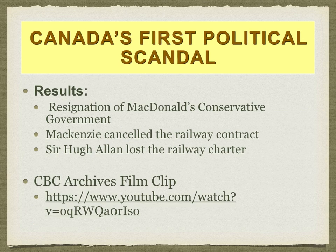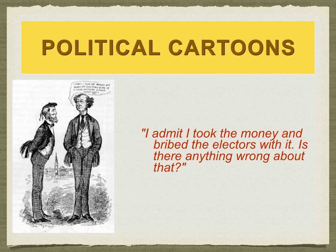As a result of the first political scandal, John A. Macdonald resigned. The person who actually won the election, Mackenzie, cancelled the contract. Hugh Allen lost the charter. In political cartoons of the era, Macdonald is depicted admitting: 'I took the money and bribed the electors with it — is there anything wrong about that?' When analyzing political cartoons, think about biasness, exaggeration, setting, and the morality of the decision.